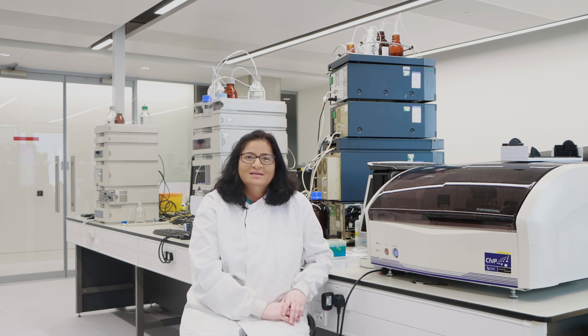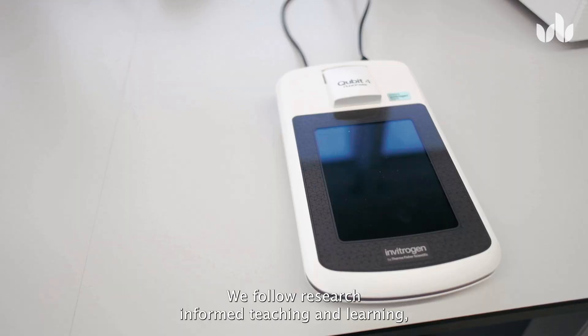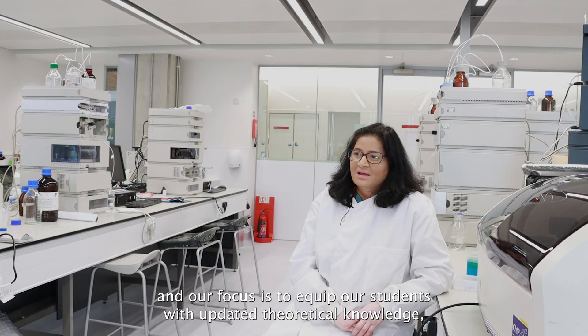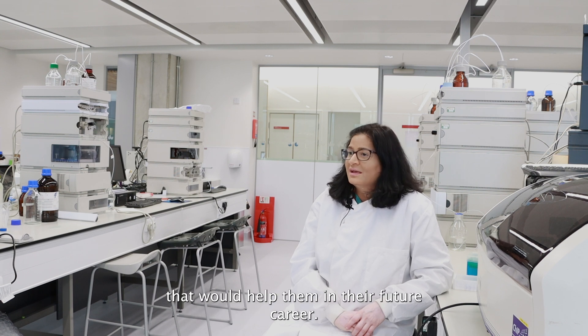Hi, I'm Dr. Noor Jahan Bashir, lecturer in pharmacology. I teach molecular pharmacology in semester one and clinical pharmacology and therapeutics module in semester two. We follow research-informed teaching and learning, and our focus is to equip our students with updated theoretical knowledge, practical experience and various transferable skills that would help them in their future career.